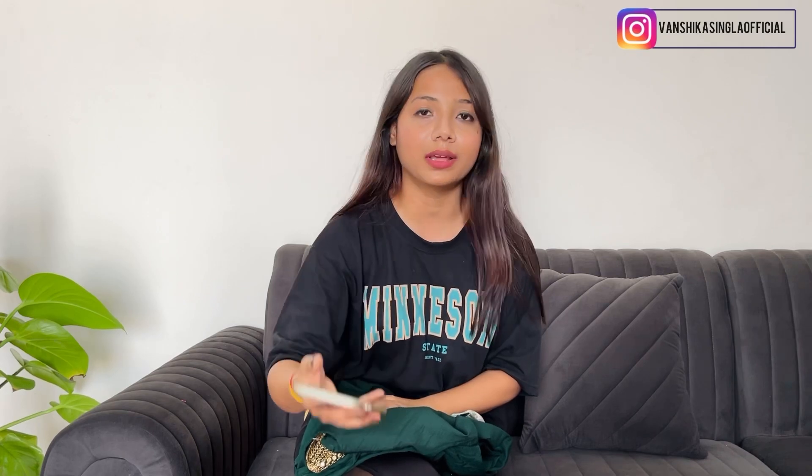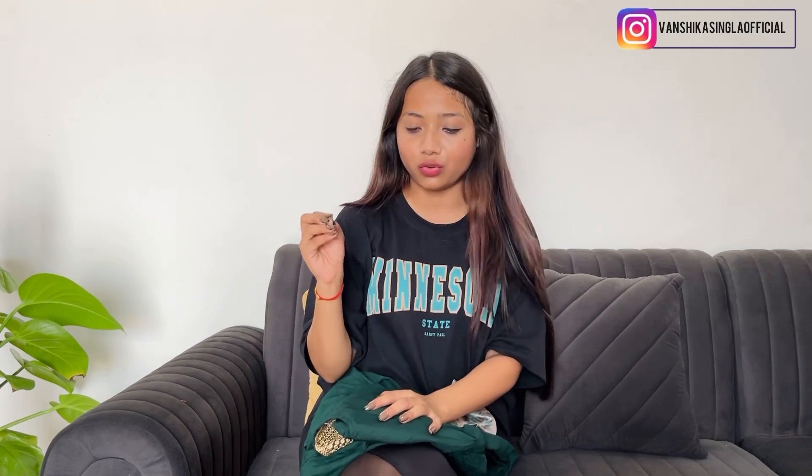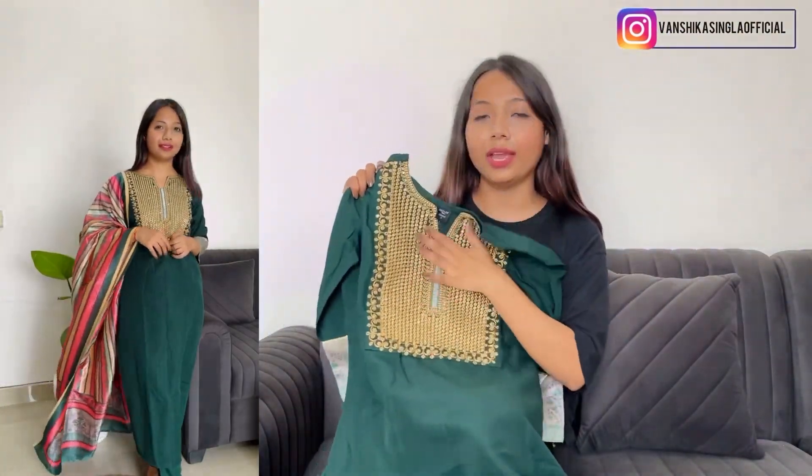This comes with pants and dupatta. Guess what — the price is only 989 rupees! The original price on the website is 2648 rupees, but after discount it's 989 rupees. There's a sale going on, which is why discounts are shown, but some discounts are always available. You can see how beautiful it is. For reference, I ordered S-size. It has such beautiful detailing — golden embroidery — and the sleeves have embroidery work too.